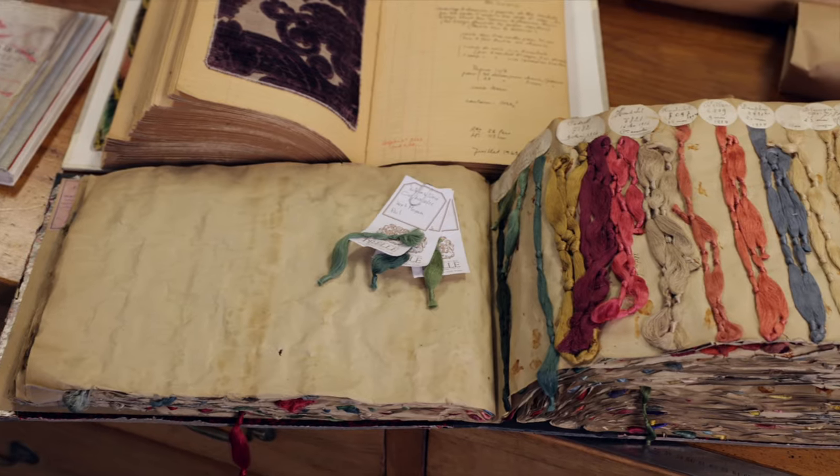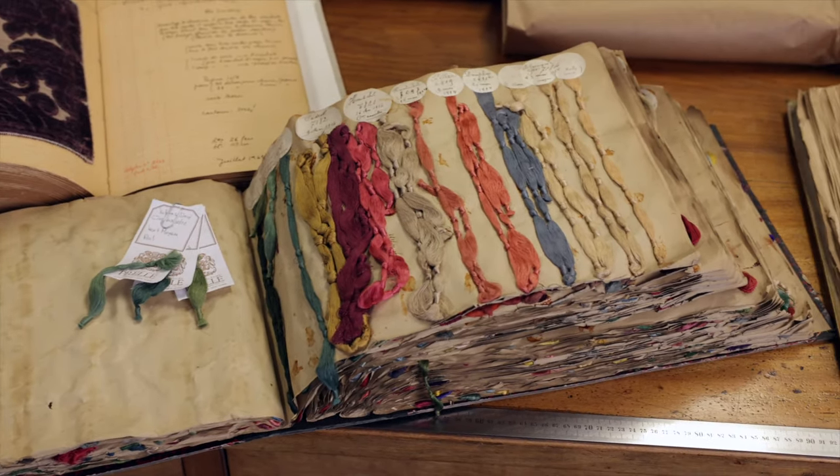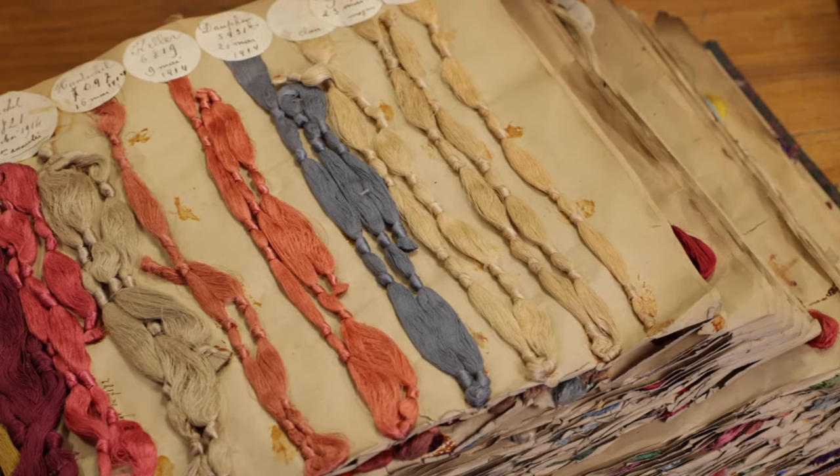For example, for the strié velvet that we wove, we still had the original threads that were used for the production, and despite that, when we wove it on the loom it didn't look right, because we have to adapt with modern dyes. It's a work of trial and error, and it's essential to see how the threads act once they're woven together, because they impact each other depending on the density of the fabric and the way the threads interlace.